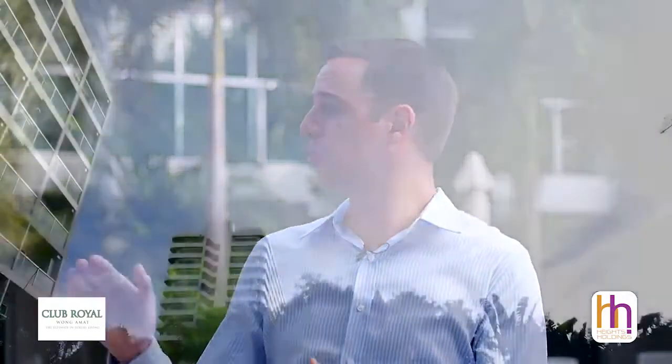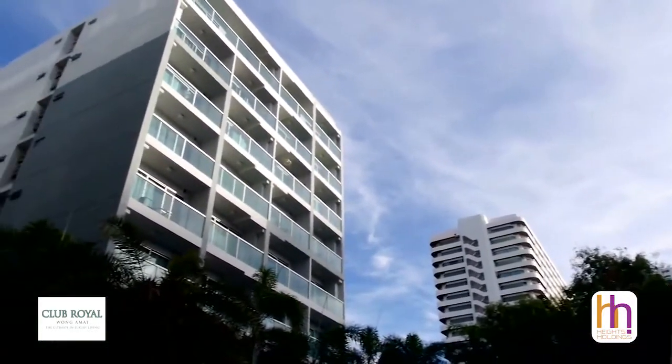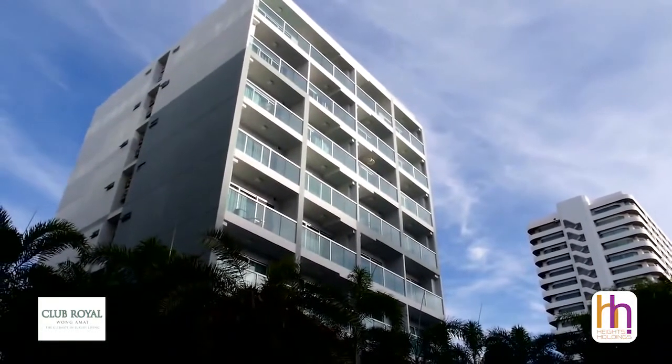As with all Heights Holdings projects, Club Royal comes with an impressive range of facilities and amenities including full underground car parking, luxurious hotel style lobby areas, large sun deck areas for relaxation under the sun, and a full fitness suite.